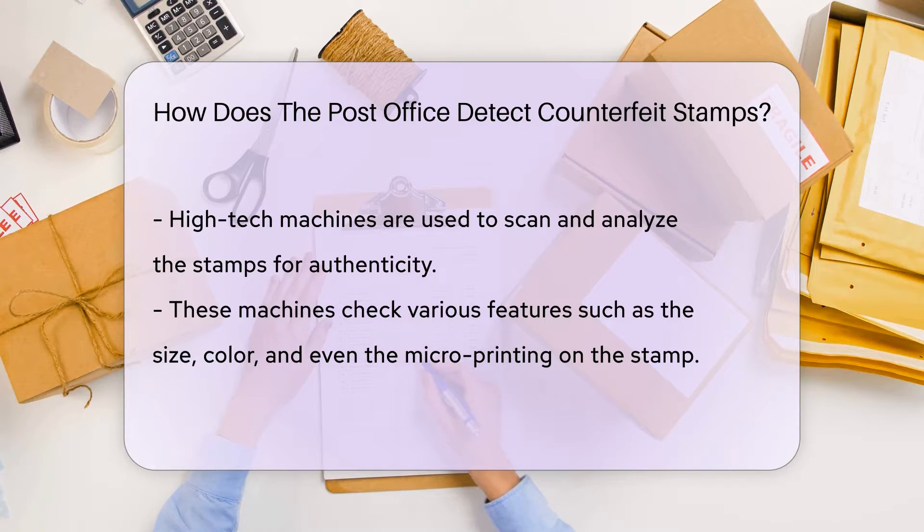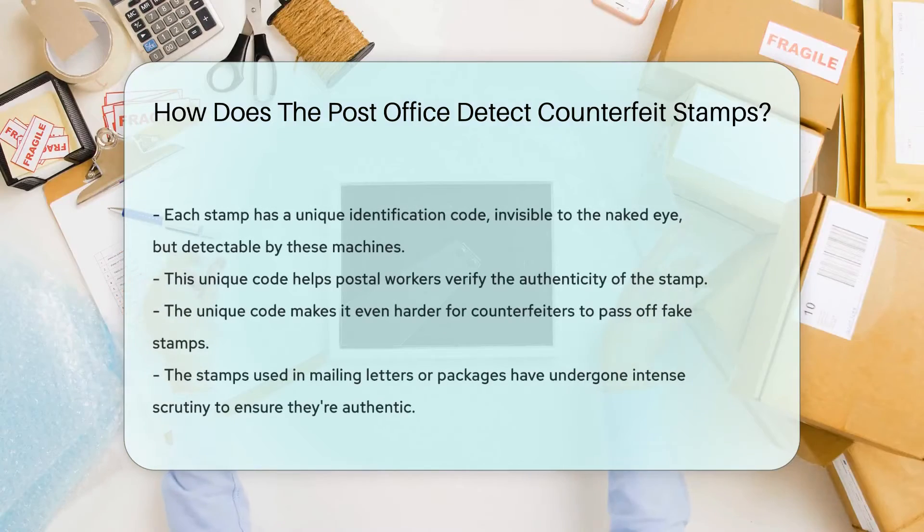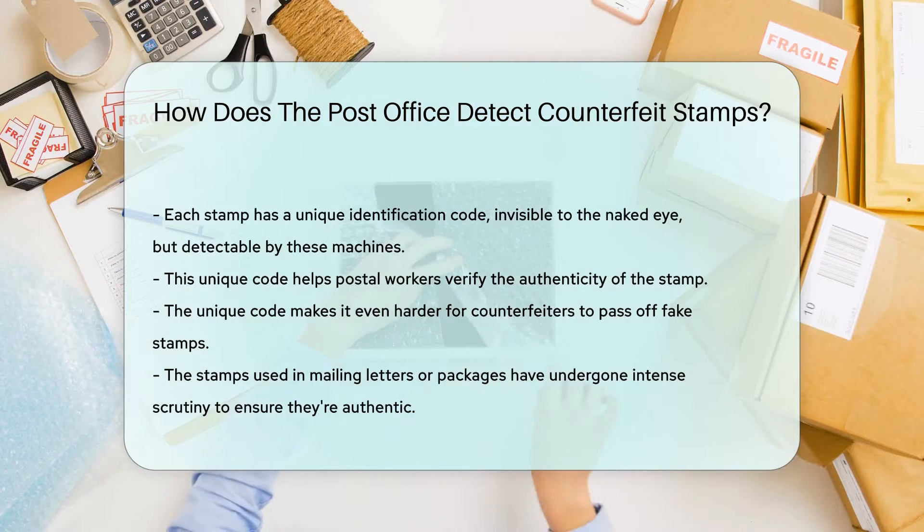In addition to this, each stamp has a unique identification code, invisible to the naked eye, but detectable by these machines. This code helps postal workers verify the authenticity of the stamp, making it even harder for counterfeiters to pass off fakes.